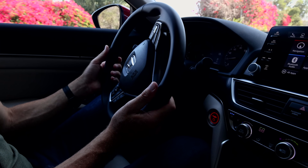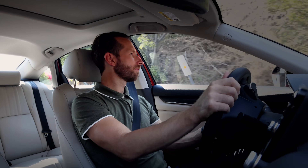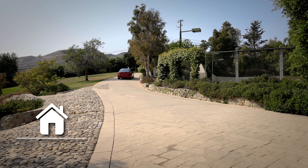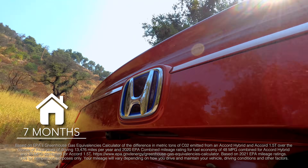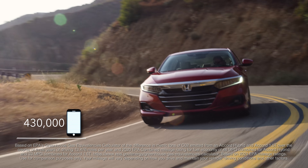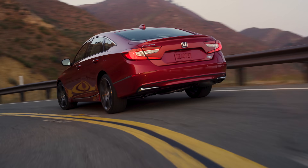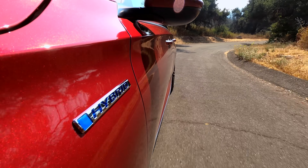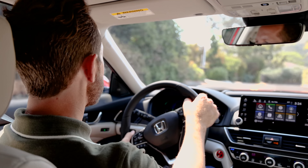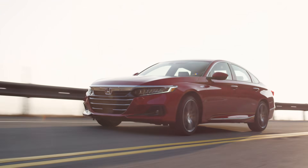Extrapolating from EPA data on carbon emissions, driving an Accord Hybrid for three years versus an Accord 1.5 Turbo — which is naturally more fuel efficient than the average new vehicle — is like turning off the power in the average home for nearly seven months. Put another way, the reduction in carbon emissions is equivalent to those generated from fully charging 430,000 cell phones. So clearly, just driving the hybrid can make a real difference, and it doesn't require any compromise. With Honda's two-motor hybrid technology, you get great driving performance, better off-the-line acceleration, the refined feeling of all-electric power, and all the passenger and cargo space of a standard Accord.